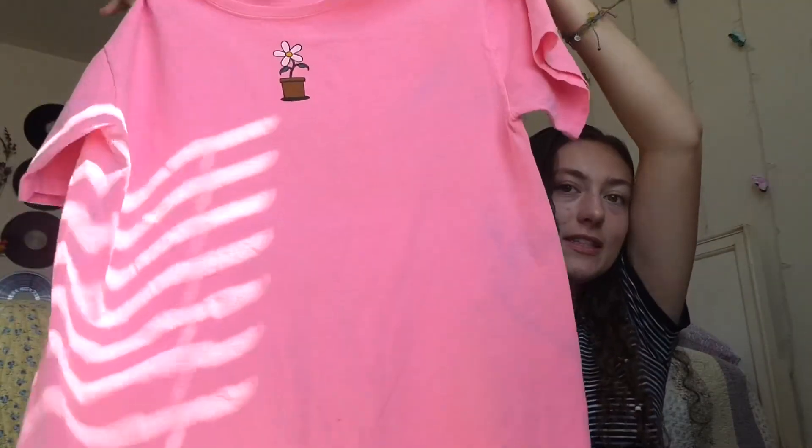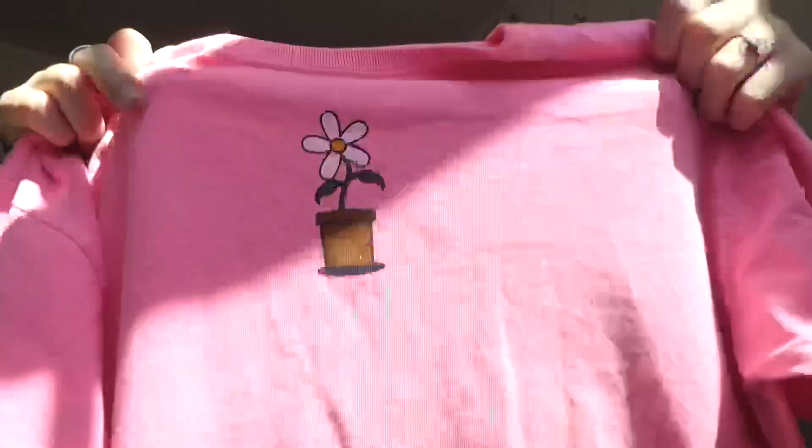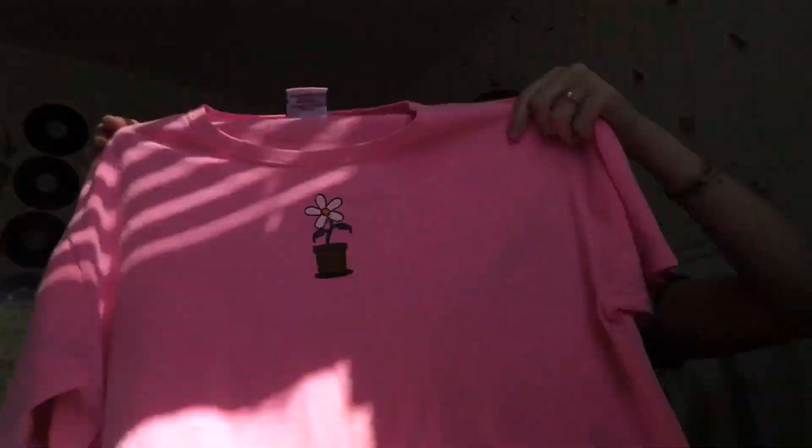The next thing I got is an oversized t-shirt. This is just a pink t-shirt by some t-shirt brand, and it has a little daisy on the front, which I thought was super cute. I thought this shirt was perfect to wear over a swimsuit. This shirt is just super bright pink, and I thought it was perfect for summer.